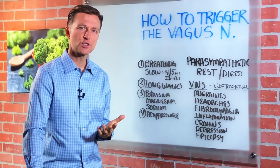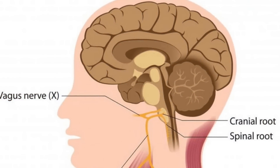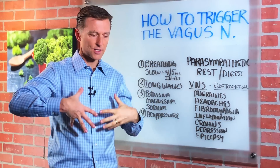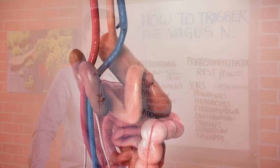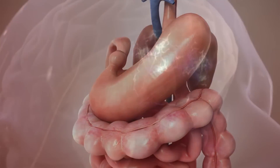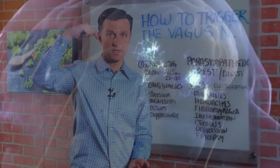Now what is the vagus nerve? It's one of the longest nerves in the body. It originates from the brain stem on both sides, and it goes throughout the whole thorax or the chest and the abdomen, innervating the heart, the digestive organs, the spleen. And it has a two-way street — information can be picked up from the digestion and sent back up to the brain, and information from the brain can be sent down there.